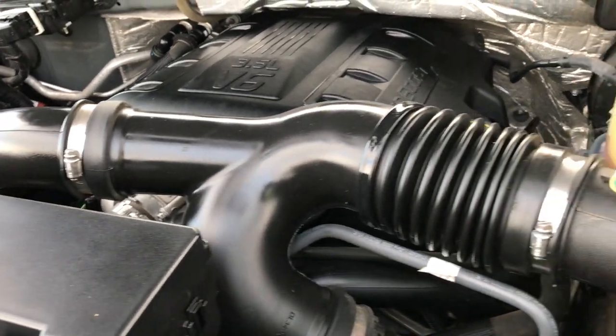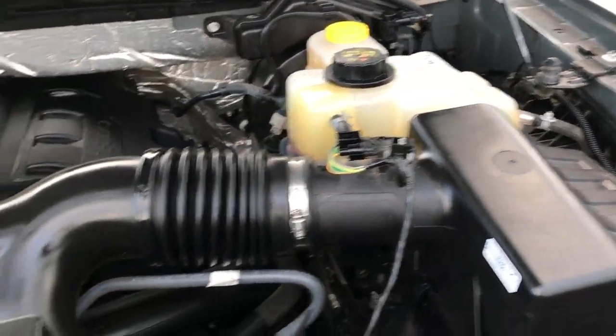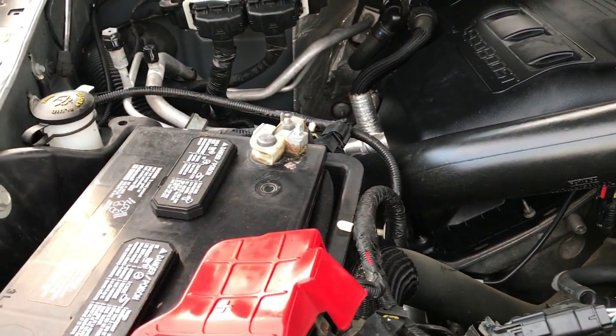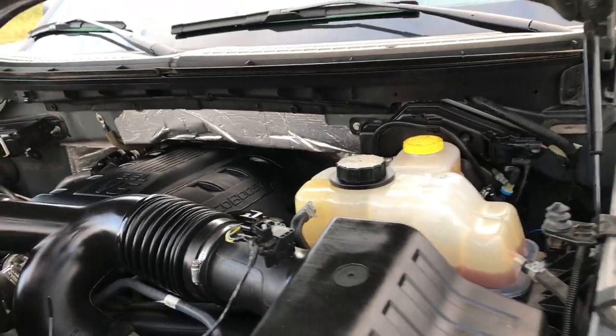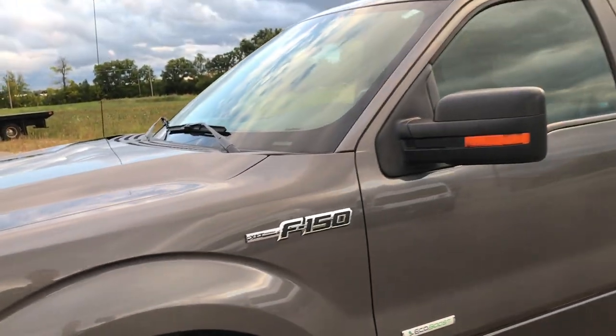3.5 liter V6 EcoBoost motor — engine bay is very clean, runs very smooth. This truck has been fully safetied and inspected by our service shop, has a fresh oil and filter change. All the fluids have been checked and topped off, and the truck has been gone through mechanically 100% — it is 100% ready to go.